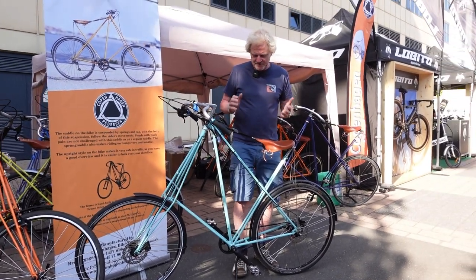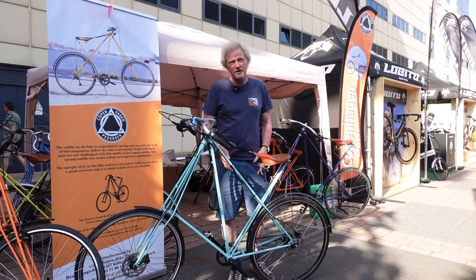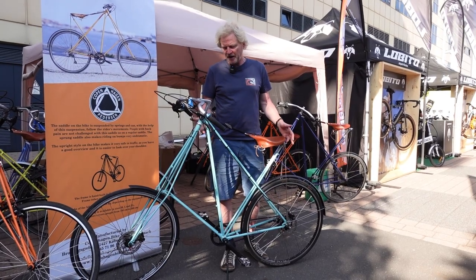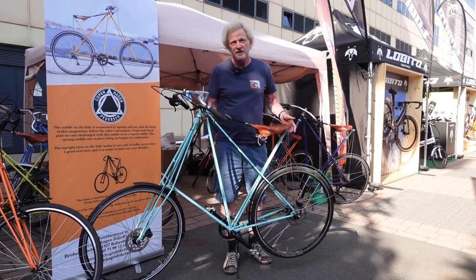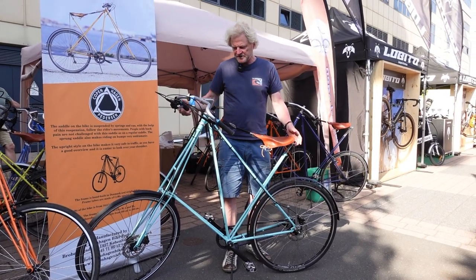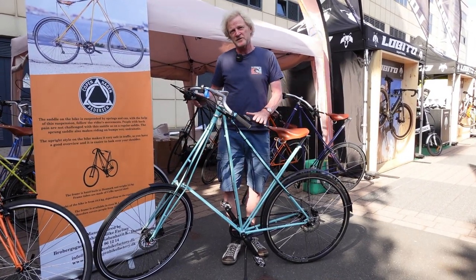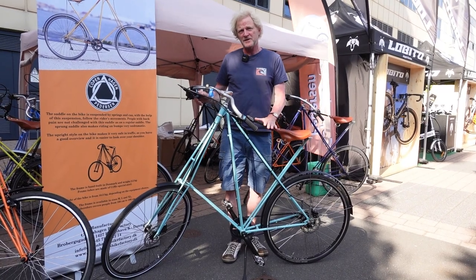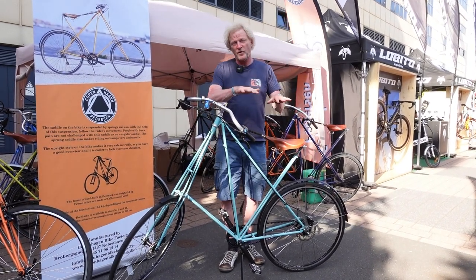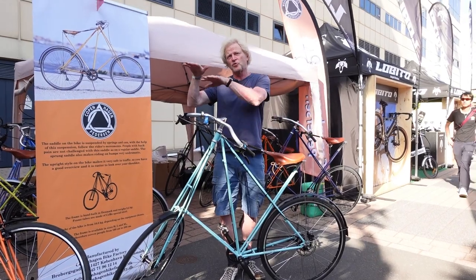The frame itself is made out of steel tubing and weighs 2.8 kilos. The entire bike weighs 11 kilos. This bike comes in three sizes: medium, large, and extra large, covering persons from 1.50 meter height to 2 meter height.